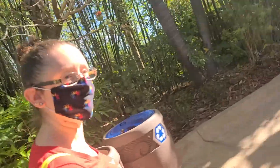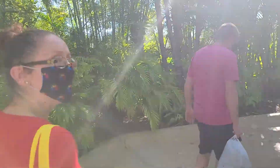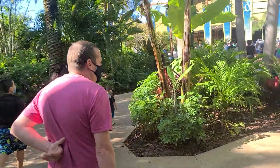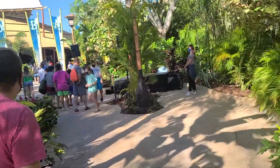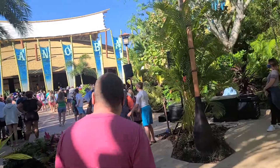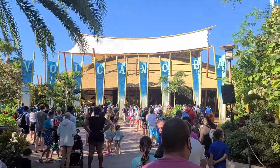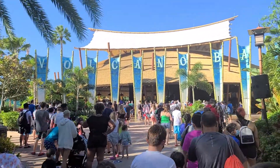The rest of the park is as beautiful as the entryway. I'm really looking forward to it. And you're wondering when do you get those Tapu Tapu bracelets — here's the main entrance. Those are going to be issued to you as you go through the turnstile area. Those Tapu Tapu bracelets today are going to help you virtually queue up for our attractions right here in Volcano Bay.